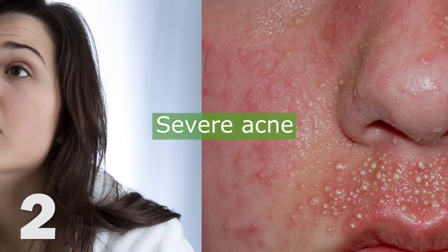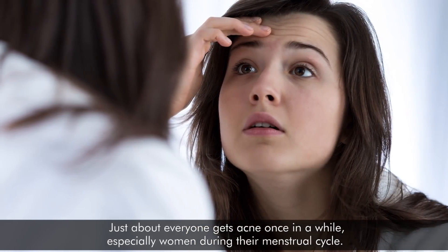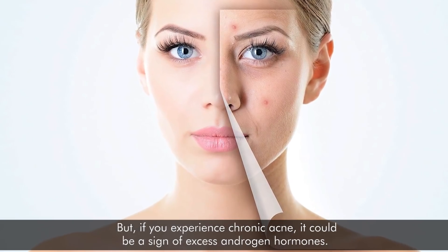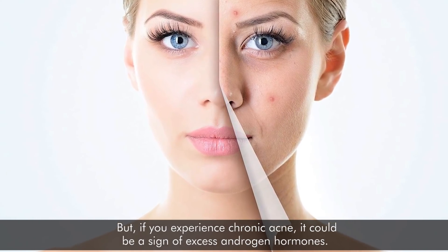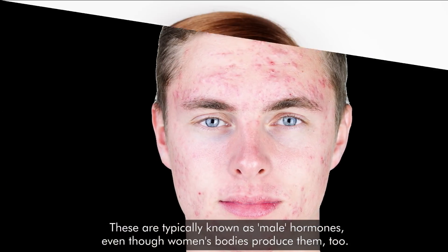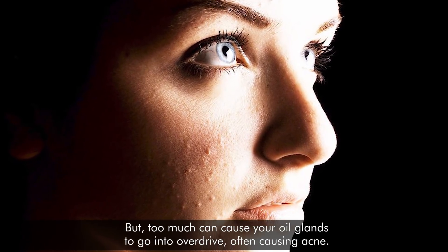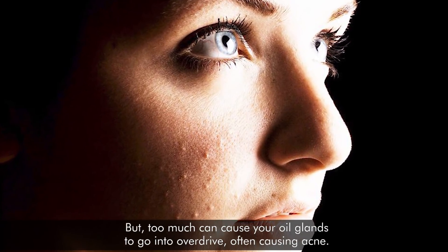2. Severe acne. Just about everyone gets acne once in a while, especially women during their menstrual cycle. But if you experience chronic acne, it could be a sign of excess androgen hormones. These are typically known as male hormones, even though women's bodies produce them too. But too much can cause your oil glands to go into overdrive, often causing acne.